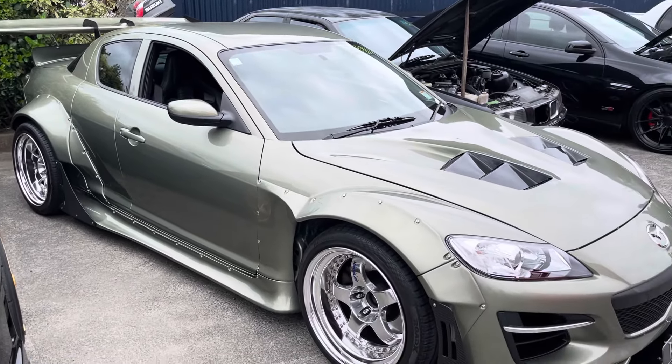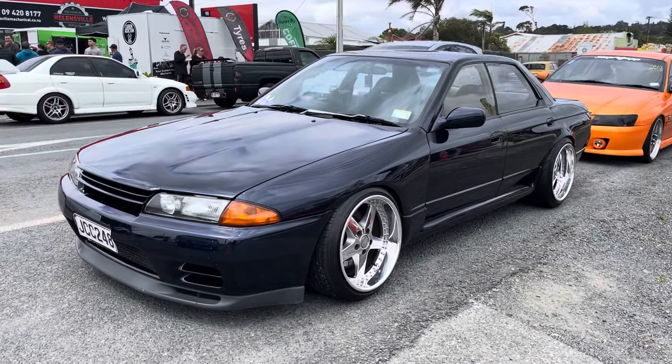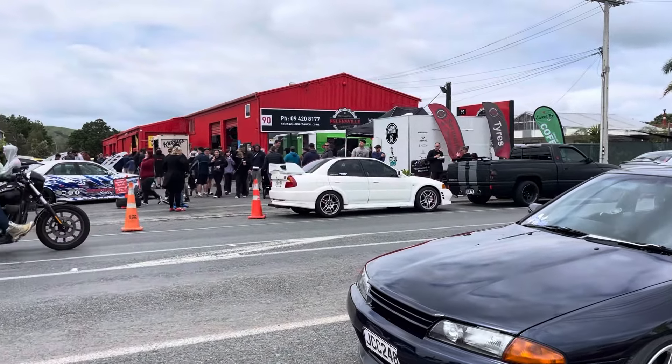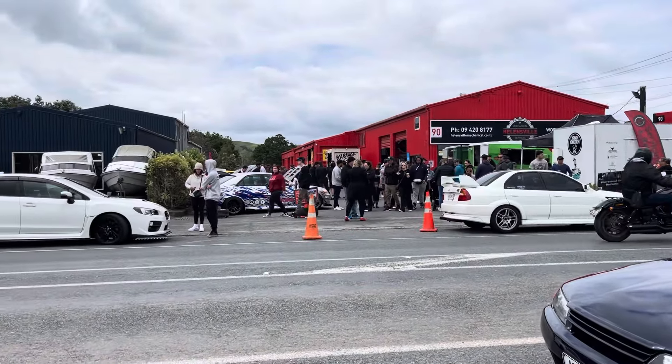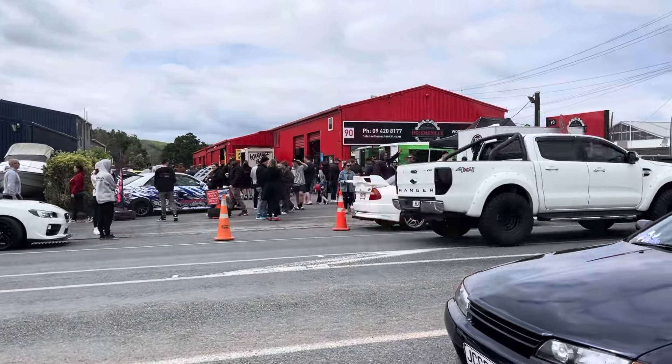How cool is this R32 GTST sedan sitting low on the big equips? This thing is an absolute weapon. The event is absolutely packed out — we've got the whole venue full, cars up the street, other parking areas. What a huge turnout, thank you so much to everyone who turned up.